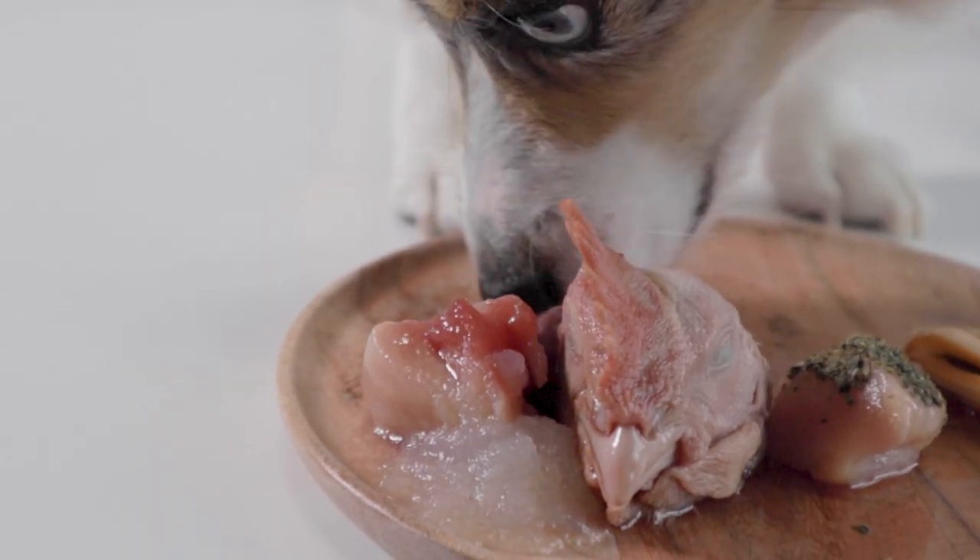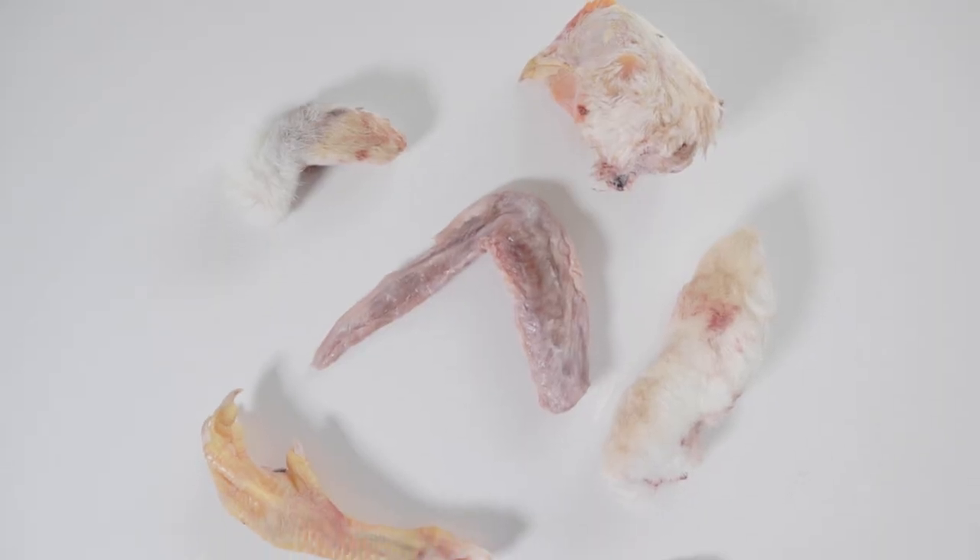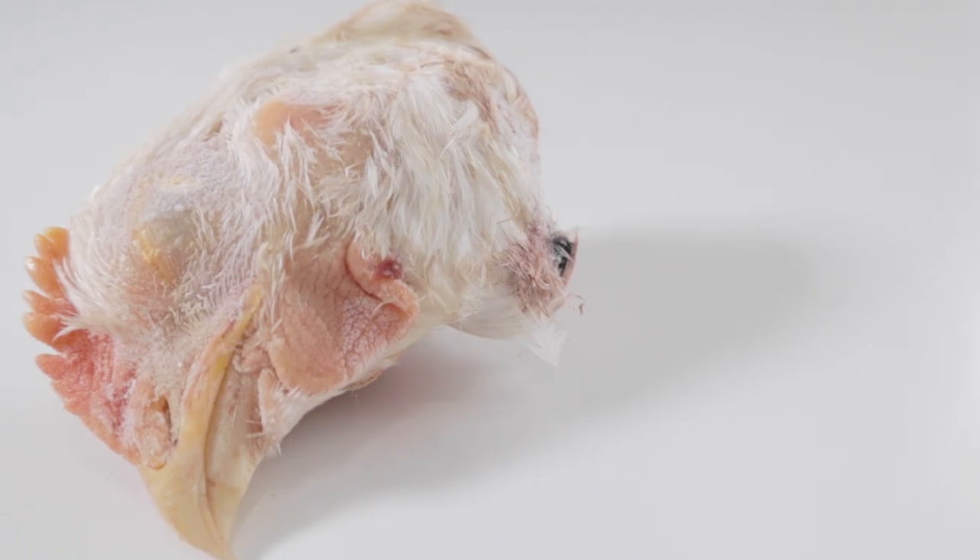There are, of course, many other raw meaty bones that I didn't go over in this video that are great to feed and still beneficial. To learn more, watch this video.